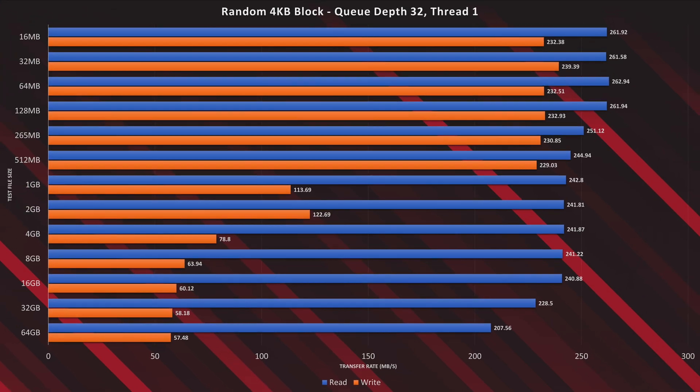Now onto our first of two random read-write tests: the random 4K block with a queue depth of 32 and a thread of 1. In this test, the R10 showed a clear preference to read performance across all tests, and starting at the 1 gigabyte test file size, started to show how hard random access can be for storage systems.